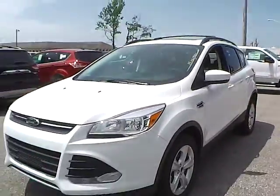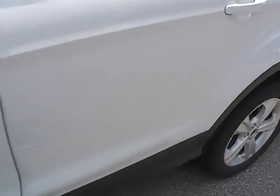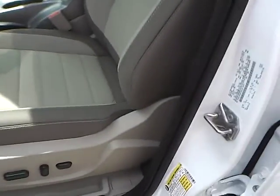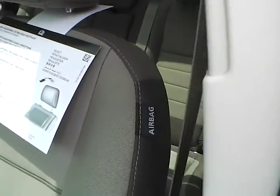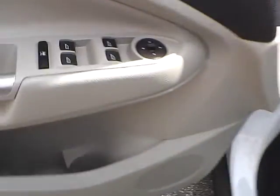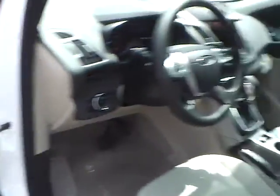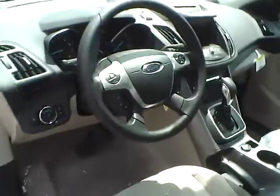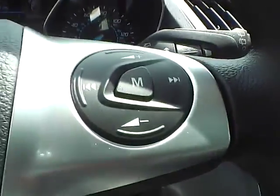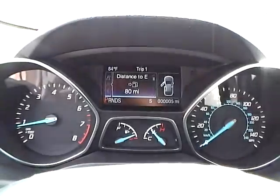Let's take a look at the interior of the vehicle. We have the medium light stone cloth interior with a side airbag, power driver seat, power windows, power mirrors, and power door locks. We have a multi-function steering wheel with cruise control, audio controls, and Bluetooth connectivity. We also have a well-lit gauge cluster.